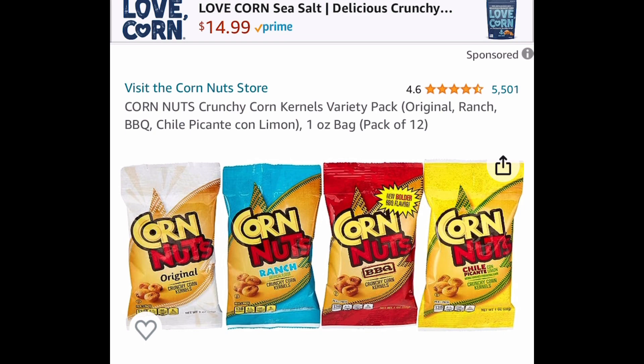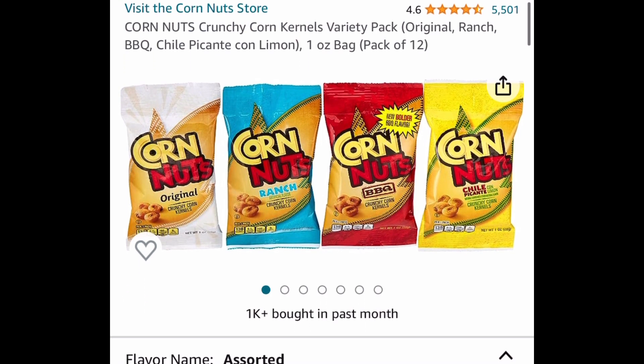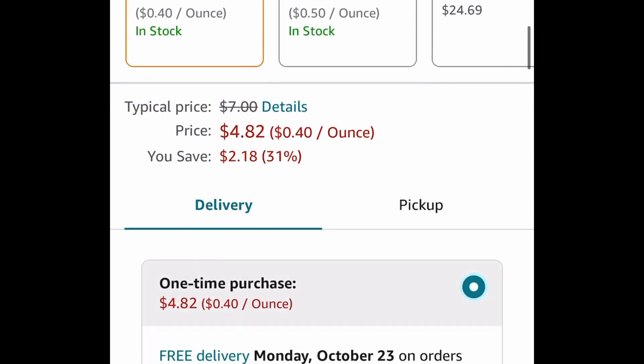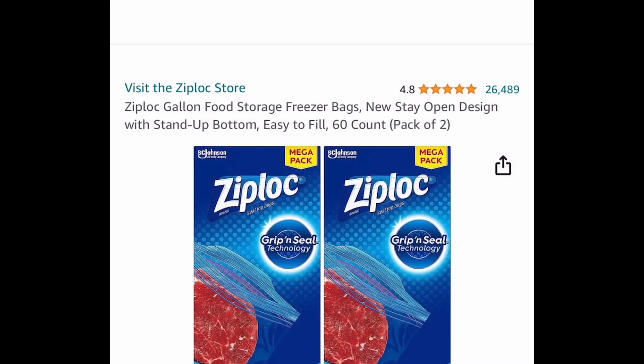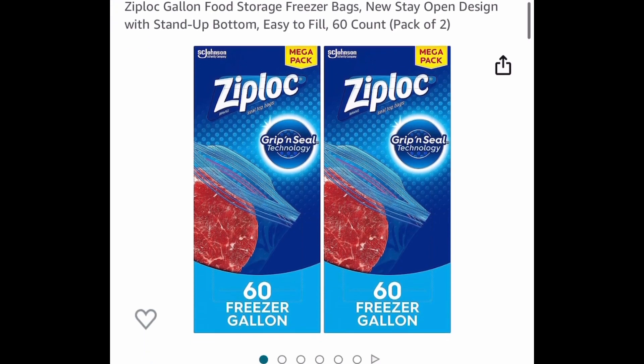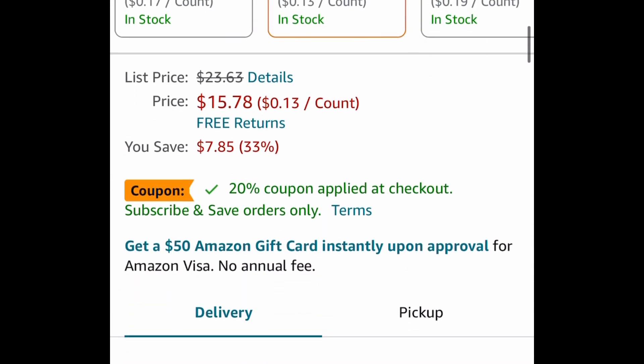You get a pack of 12 with ranch, original, chile, and barbecue flavors. This one is currently price dropped down to four dollars and 82 cents. Next is the Ziploc gallon food storage freezer bags — you get 60 count in each box and you're getting two boxes.